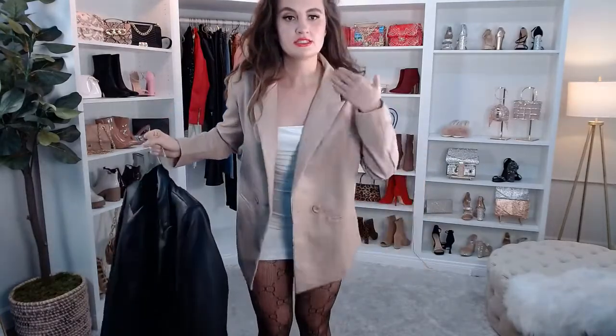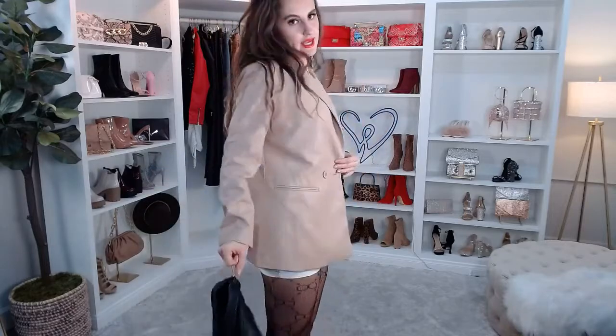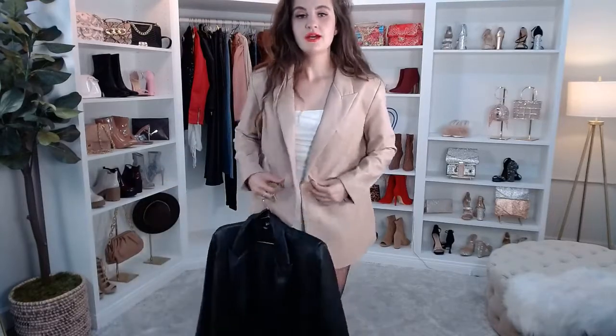Again, this blazer has a lined fabric with this little collar detailing. The faux leather is very soft, and you can button it — it's like a single double-breasted button if you wanted to, which is fun to do. So it's almost like a little blazer dress you could wear that way too.